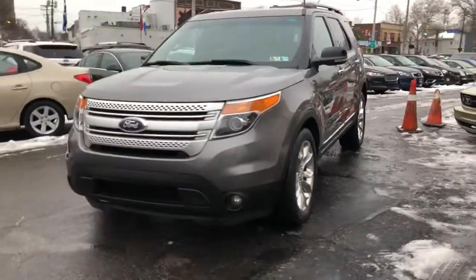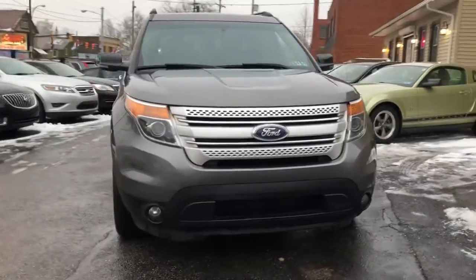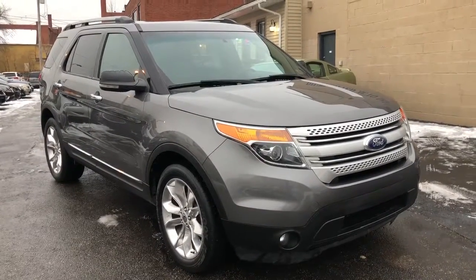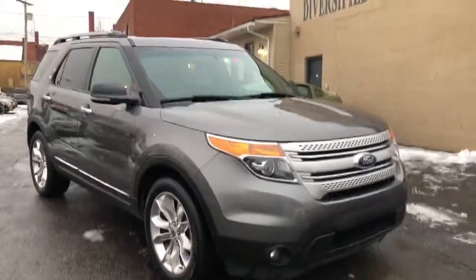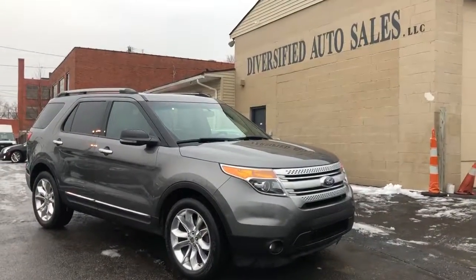These are going to be $1,195 starting down payment. They're going to qualify for a three-month, 4,500 mile service contract — that's compliments of DasCleveland.com. You're going to get good Carfax certification, guaranteed credit approval, and great service. DasCleveland.com.